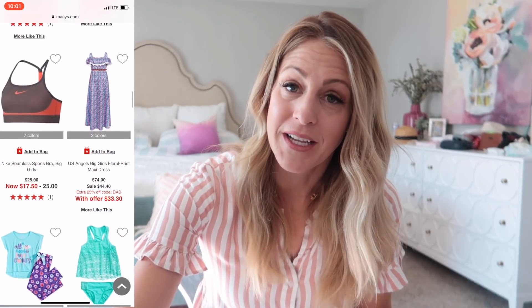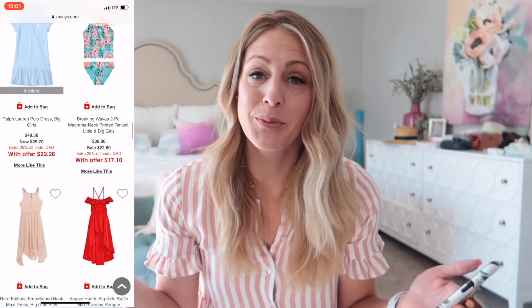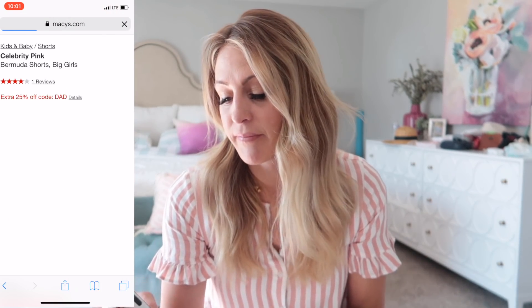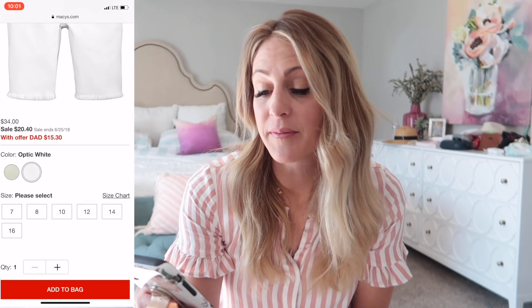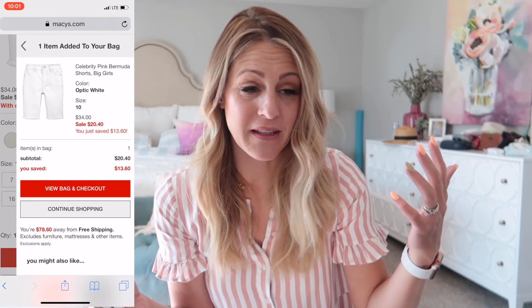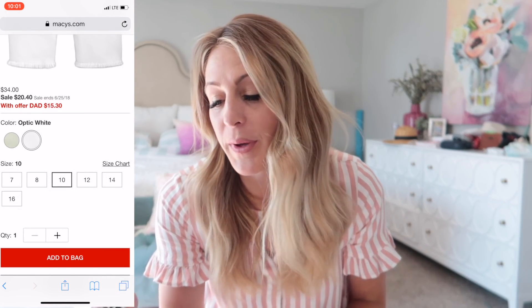I love shopping for kids' clothes. It's actually really fun because I can dress them in almost whatever I want in the summertime. Summer clothes are easy — they love shorts and swimsuits and swim covers. School clothes, that's difficult. I'm always like, please wear this. But here we go.